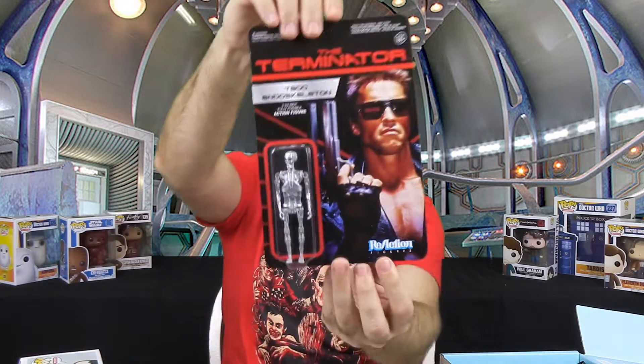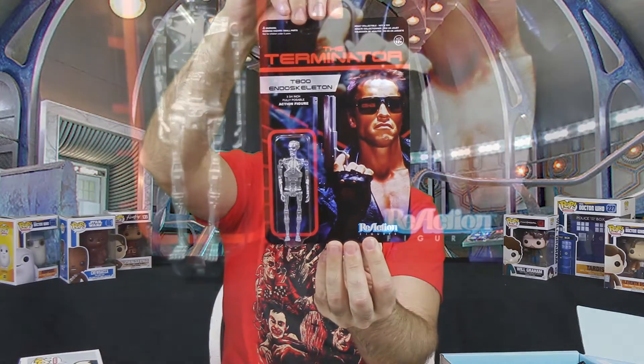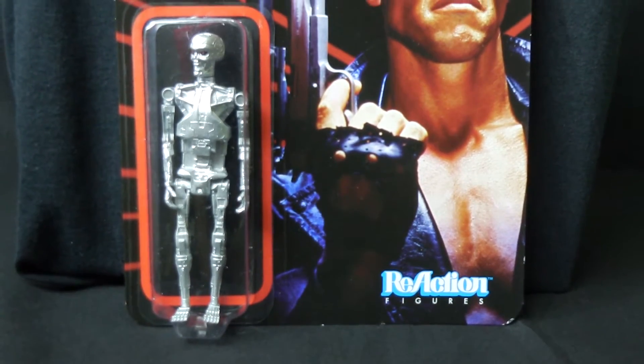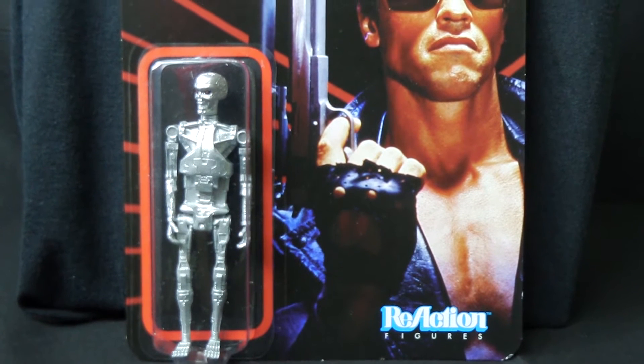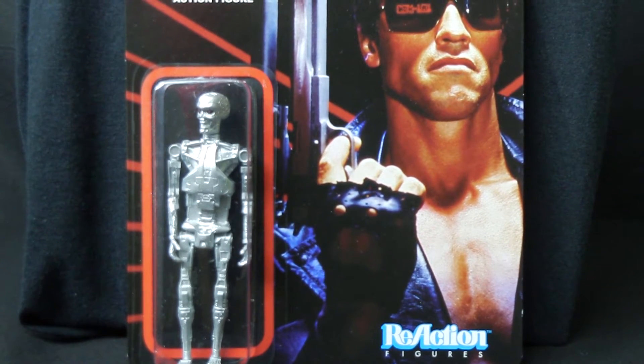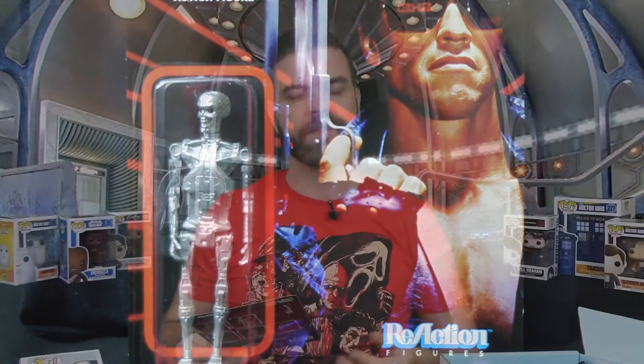And we have a reaction figure — the T-800 Endoskeleton from Terminator. I'm not a huge fan of the reaction figures personally. I don't know exactly what the appeal is for other people, but to me they're just kind of poorly designed. I don't know if they're supposed to have that retro old toy feel or what, but I'm not a huge fan of them. I got a few, but not a huge fan.